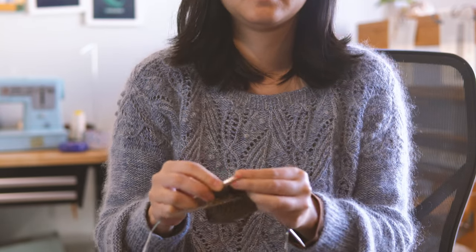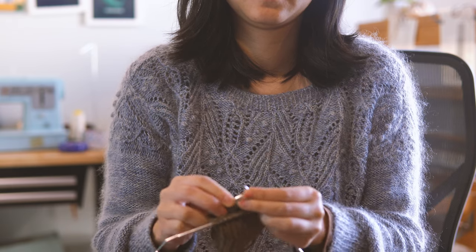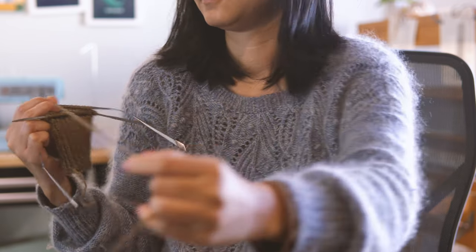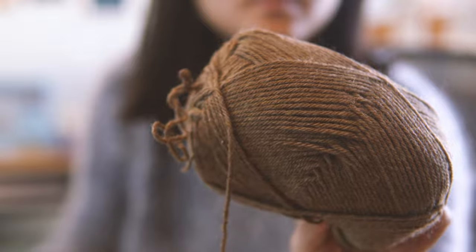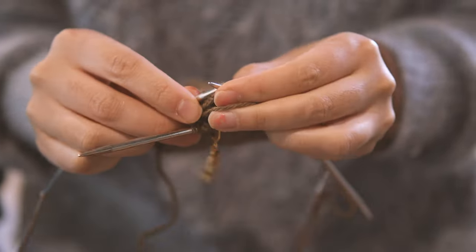I also wanted a more affordable non-superwash option to show the differences between the two fiber types. For that, I reached out to Pearl Soho and they very kindly sent me this lovely yarn — it's called Knitting Yarn. It is a non-superwash, very bouncy, very high twist, multi-ply merino yarn. It's a really lovely, durable basic and I think it's going to wear really well.